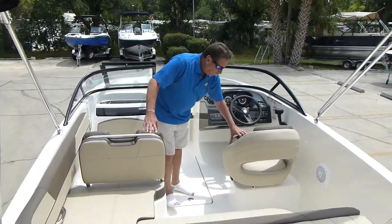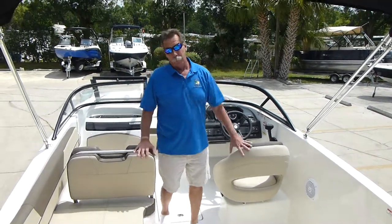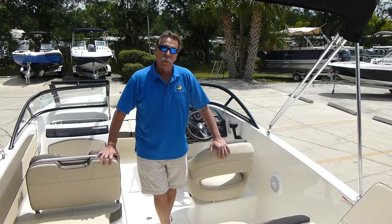It's got a pop-up bolster seat for the driver, and we've got it powered with the four-stroke Mercury 150 outboard — probably one of the most dependable outboards on the market.